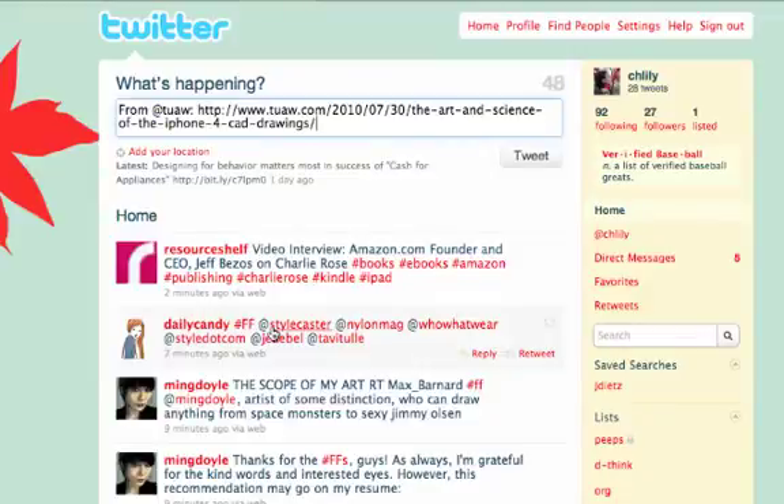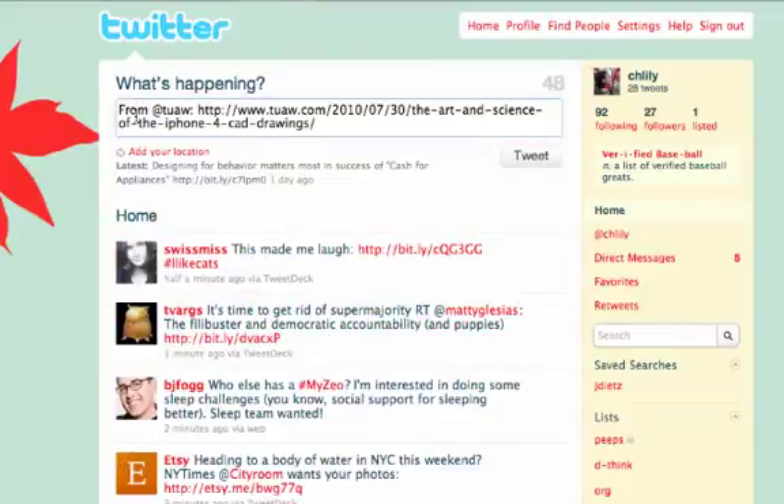Clicking on the button takes me to Twitter and all I have to do is type in a short message and click tweet.